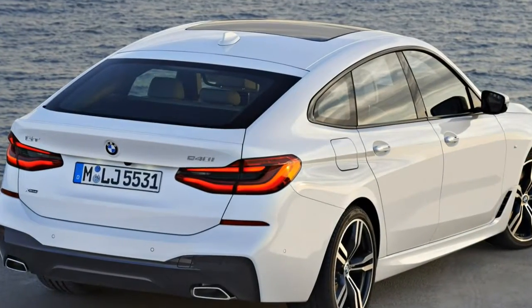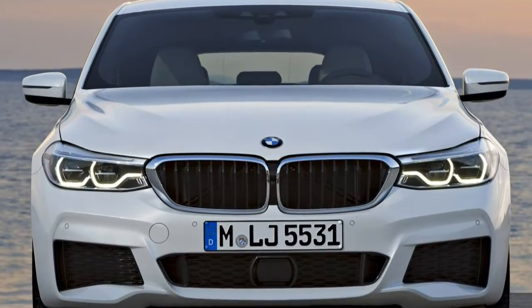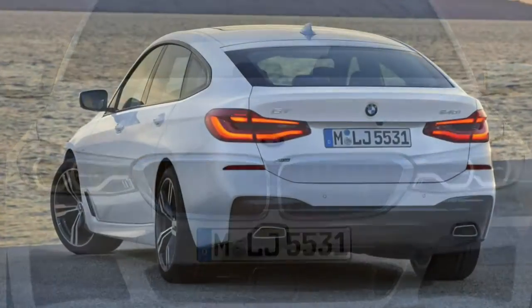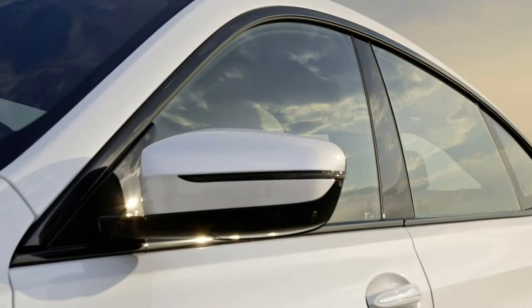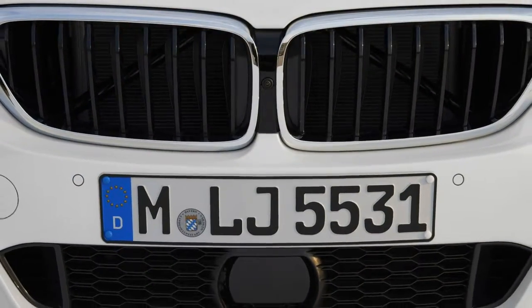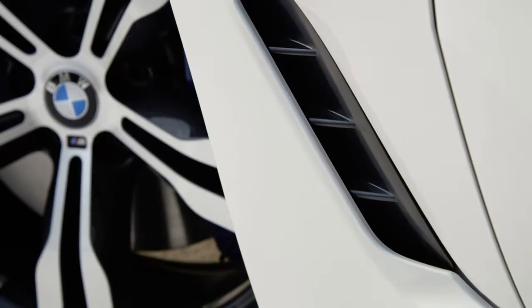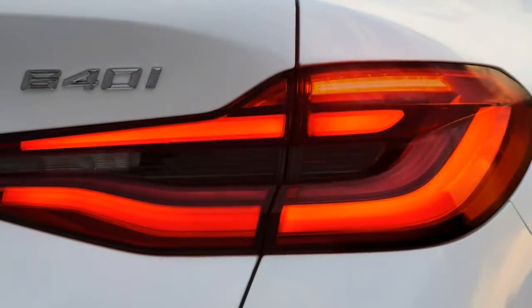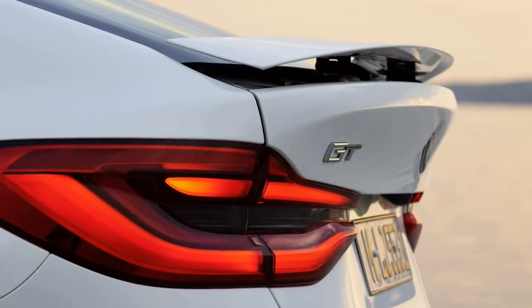On undulating back roads, the E63 S actually flows better in sport or normal mode, the softer suspension allowing the vehicle to flow better over cracked tarmac. There are just two trim levels in the E-Class saloon range: SE and AMG Line. As ever with premium German saloons, there's also a raft of optional extras from which to choose to personalise the car.